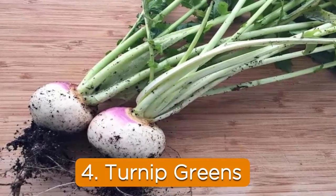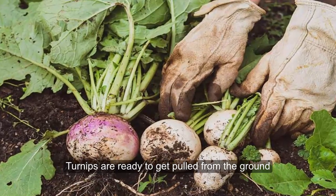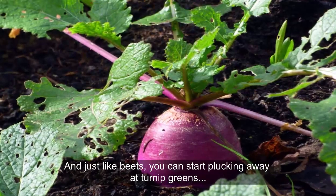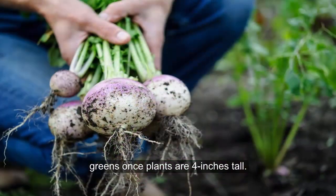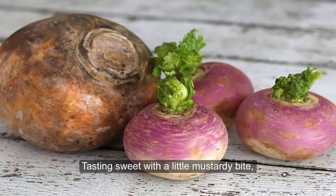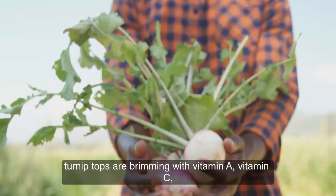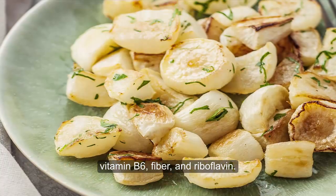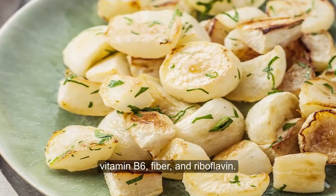4. Turnip greens. Turnips are ready to get pulled from the ground 30 to 55 days after planting. And just like beets, you can start plucking away at turnip greens once the plants are four inches tall. Tasting sweet with a little mustardy bite, turnip tops are brimming with vitamin A, vitamin C, vitamin K, folate, calcium, vitamin E, vitamin B6, fiber, and riboflavin.